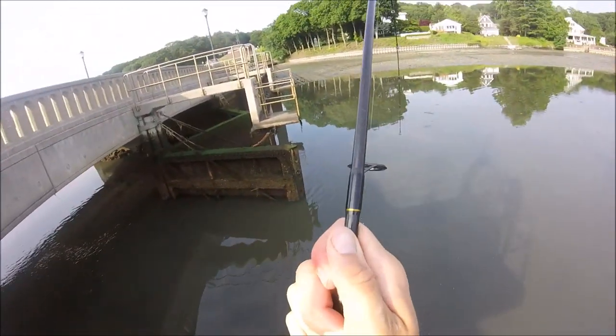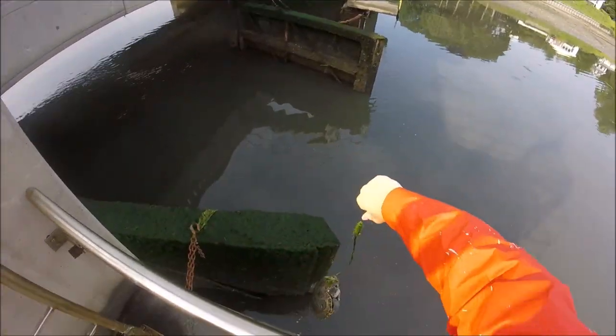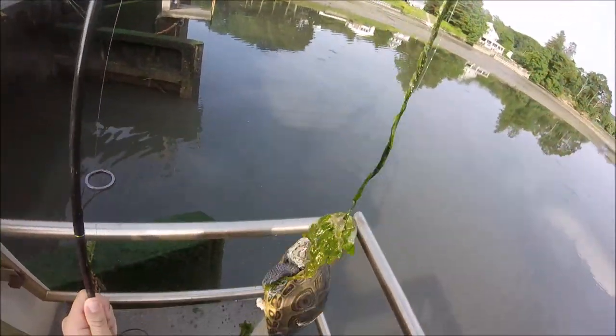This here is a diamondback terrapin, which is a species of turtle that lives exclusively in brackish water on the eastern coast of the United States, as well as Bermuda. The species is considered threatened, and this is the only place on Long Island where I've ever seen them.